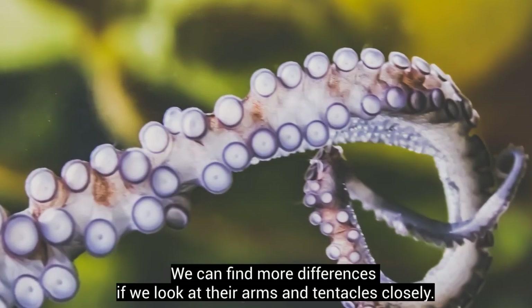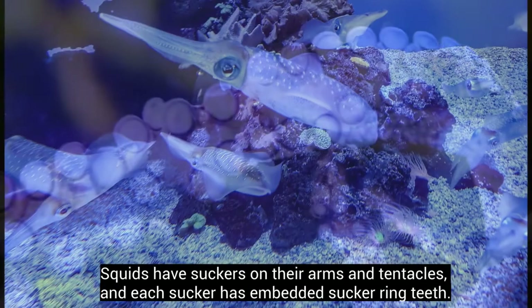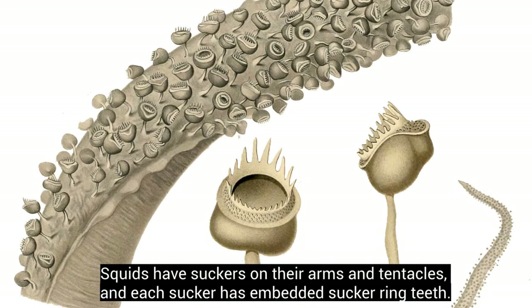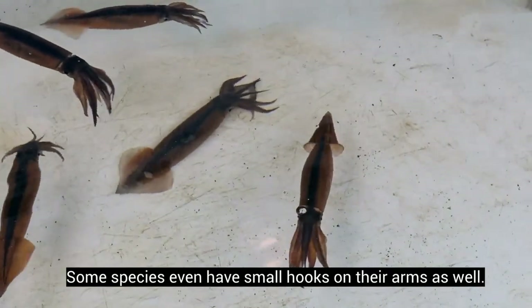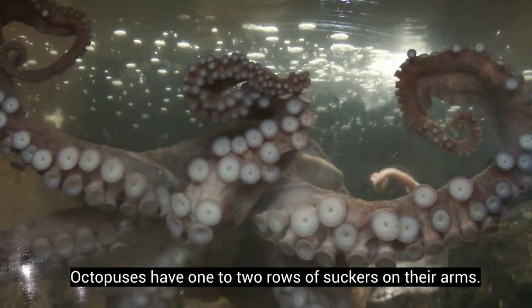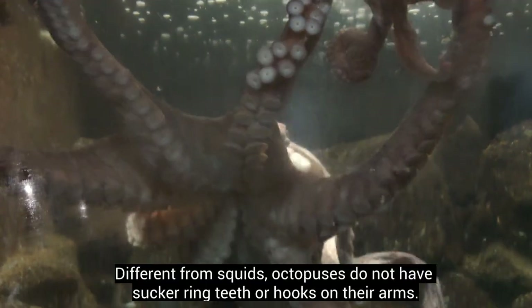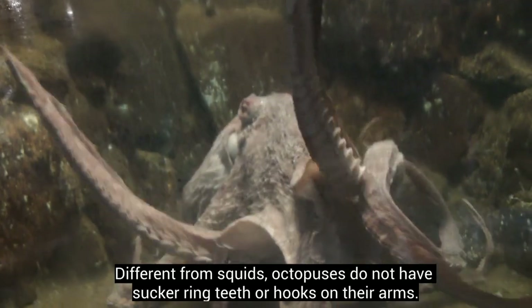We can find more differences if we look at their arms and tentacles closely. Squids have suckers on their arms and tentacles, and each sucker has embedded sucker ring teeth. Some species even have small hooks on their arms as well. All of these help squids grab and hold wriggling prey. Octopuses have 1-2 rows of suckers on their arms, but do not have sucker ring teeth or hooks.